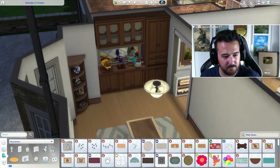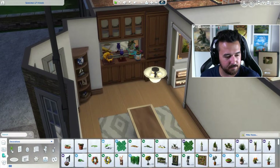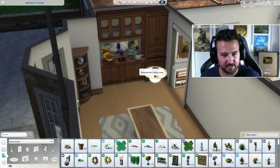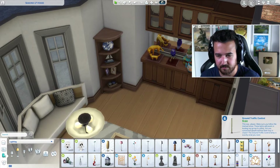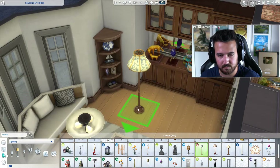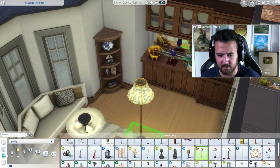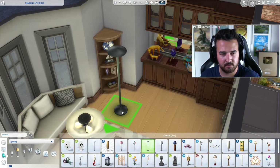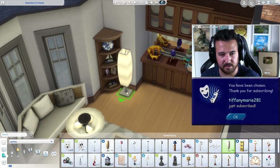I wouldn't mind like a standing lamp here because there is a nice spot we could definitely fit something in. Again we want sort of semi-modern, semi-contemporary — although we're probably gonna have a hard time with that. It's probably gonna have to be like this or something — not ideal is it.